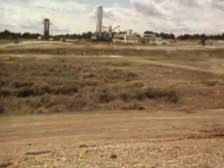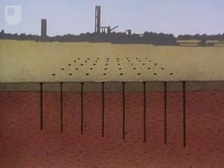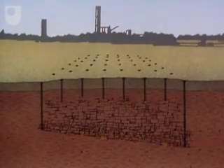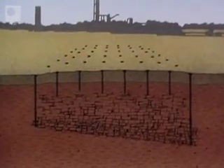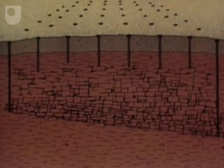The oil shales here are close to the surface and are flat lying. A series of boreholes is drilled in rows across a large tract of land, deeper at one end than the other. Timed explosive charges break up the oil shale, leaving lumps with voids between them. Therefore the reserves are now permeable.